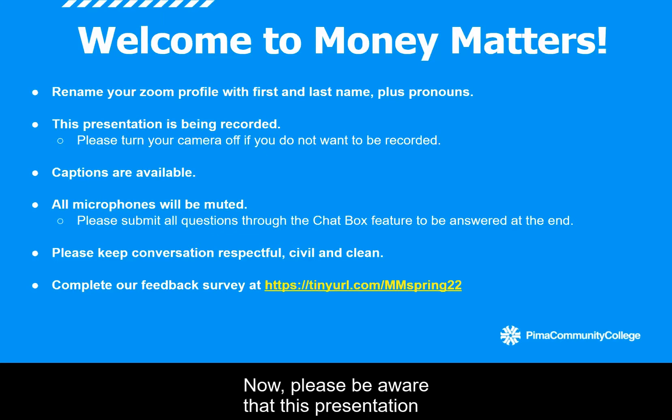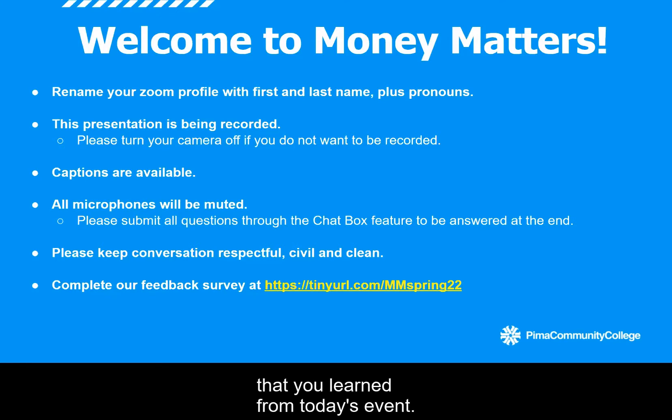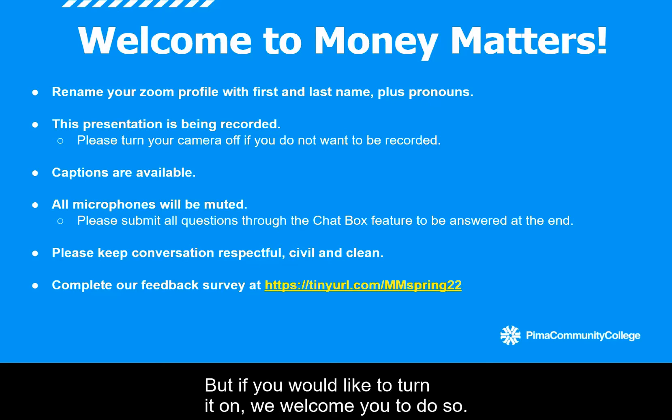Please be aware that this presentation is being recorded for educational and promotional purposes and we will be sharing this out later on our YouTube page for online engagement. It's also a great way for you to reference back on everything that you learned from today's event. If you do not wish to be part of the recording, you are welcome to leave your webcam off. You will still be able to fully participate in tonight's activities, but if you would like to turn it on, we welcome you to do so.